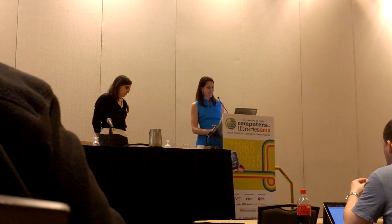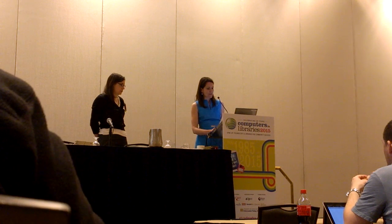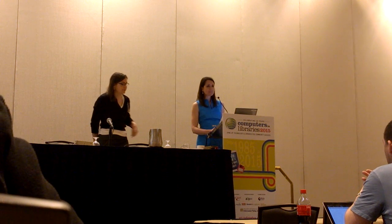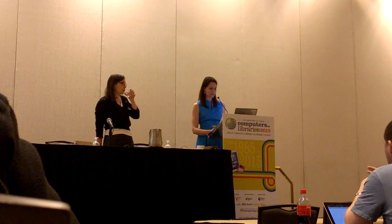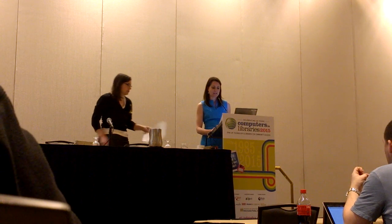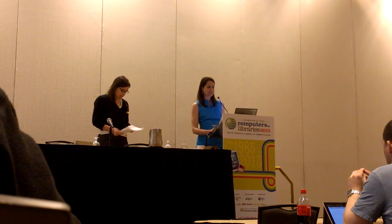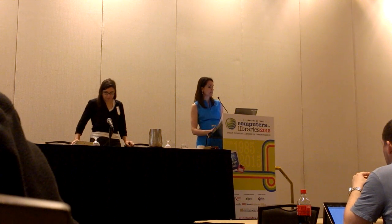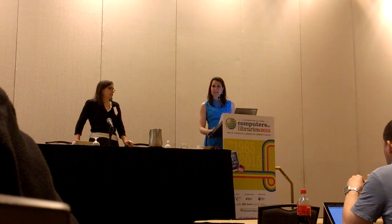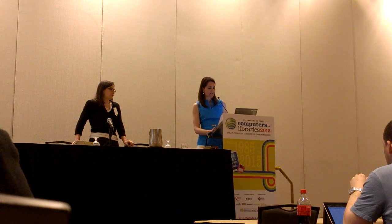Theresa is the team lead of InfoDesk Services at MITRE Corporation, which is a federally funded research and development center. She's tasked with standing up 3D printers and two information specialists. Prior to supervising the front line information staff, Theresa worked as a lead information analyst and on a team working as researcher, analyst, and writer. She received her master's of science degree in library studies from the University of North Carolina, Chapel Hill, and her undergraduate degree also at the University of North Carolina.